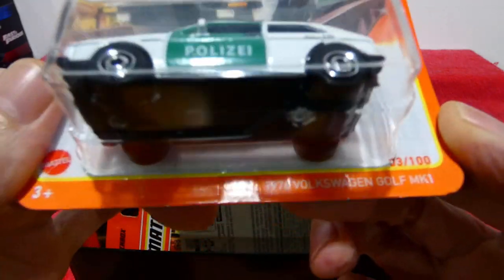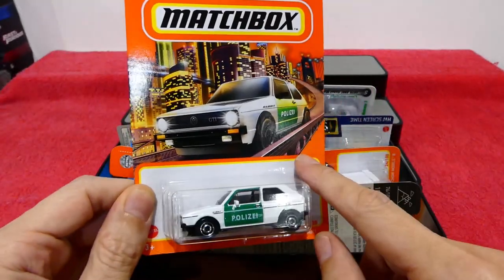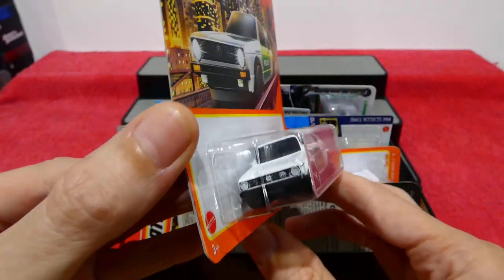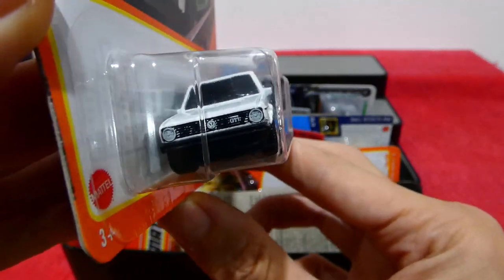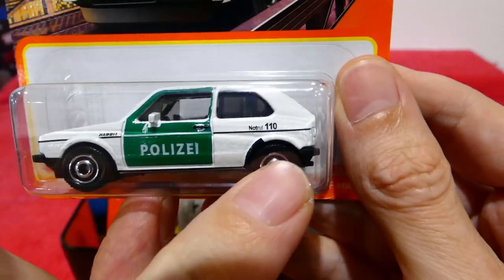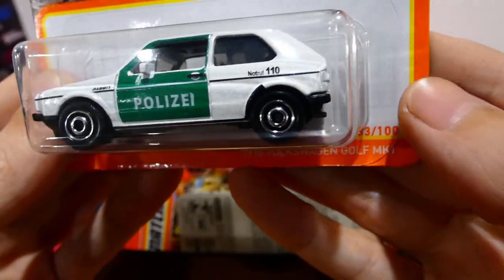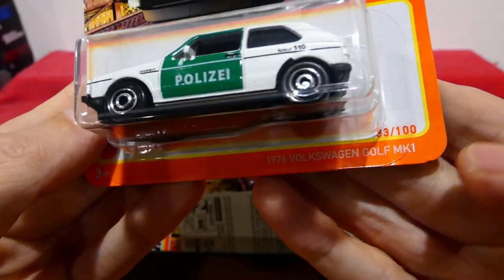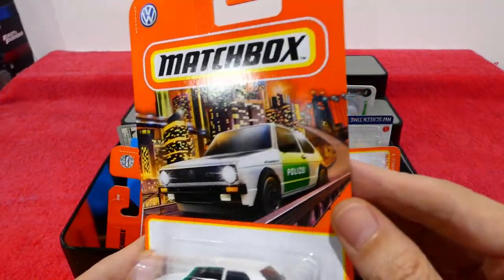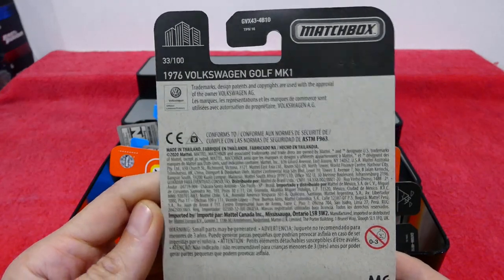First off, in the box we have the carded version of the 1976 Volkswagen Golf Mark I with the Polizai livery. It's actually very rare for me to find a full carded Matchbox car, so it's very nice to find a few of these. We have front headlights, Volkswagen logo, GTI on the front, a nice clean white paint job, black stripe along the side, and the Polizai markings. It's a Volkswagen Rabbit with the phone number 110. You get these hubcap style wheels, and this is also 33 out of 100 — one of the new 2021 designed cards.